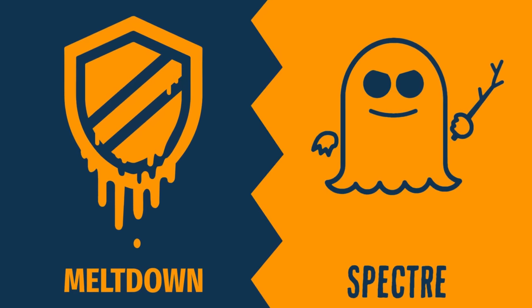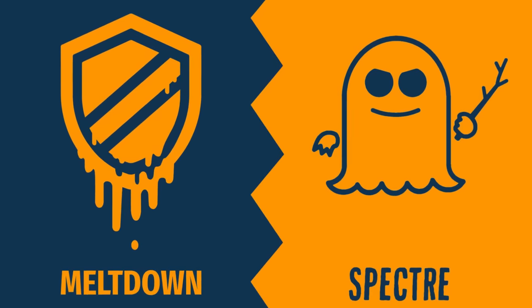You remember the Spectre and Meltdown vulnerabilities from like five-plus years ago? Well, we're doing them again — except this time it's with ARM CPUs built into the iPhones and Apple's system-on-a-chip design.